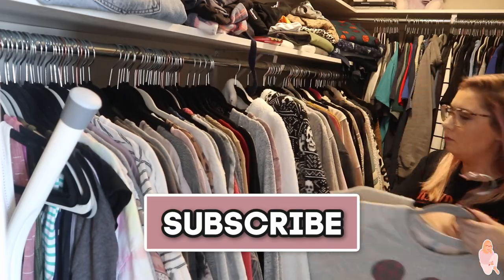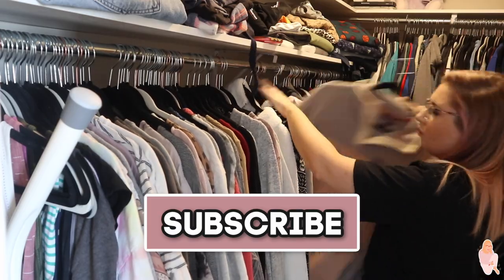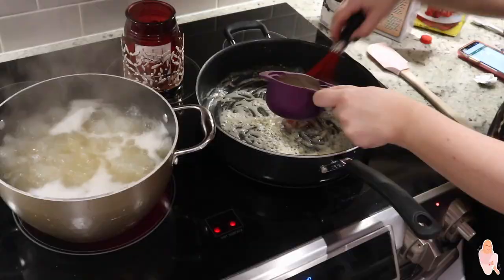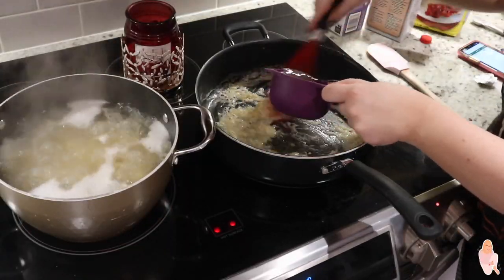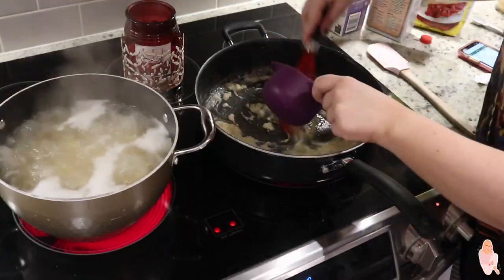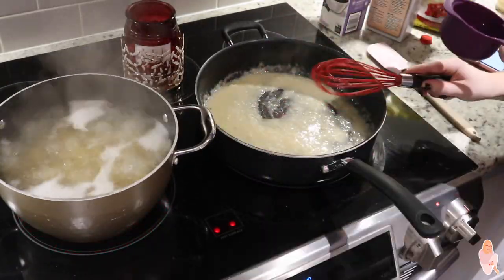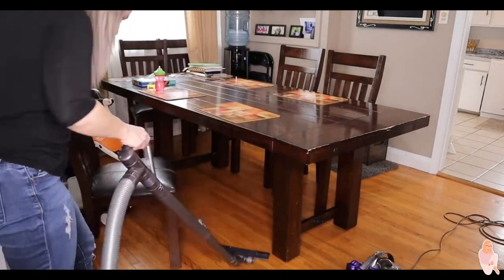Hey guys, welcome back to my channel. In today's video I'm going to be tackling my to-do list and finally checking off the things that I've been putting on hold for a little bit too long. I'm also going to be sharing one of my family's favorite easy recipes for dinner, so I really hope that you guys enjoy.